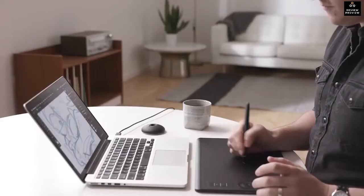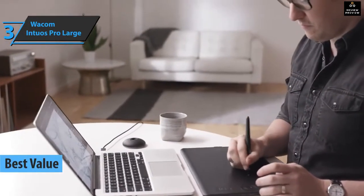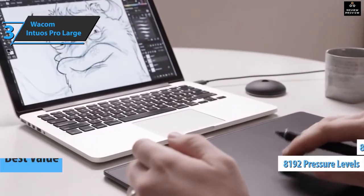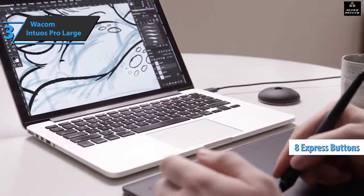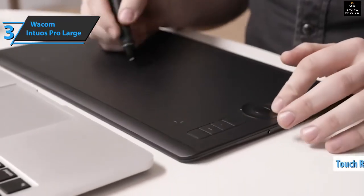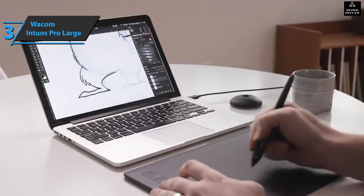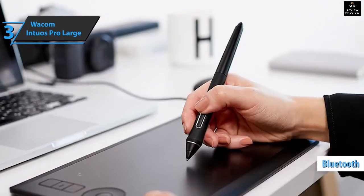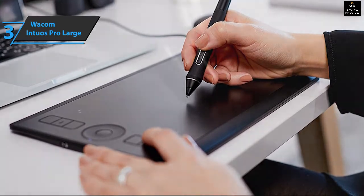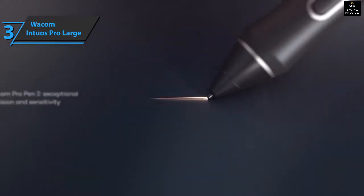Up next, check out the Wacom Intuos Pro Large, also known as the best value drawing tablet on the market in 2022. The device is available in two formats, both with 8192 pen pressure levels and eight fully customizable express keys. It can be used by both left- and right-handers, and in addition to the eight buttons, it contains a touch ring with four fully customizable functions. The device has an internal battery and can connect wirelessly via built-in Bluetooth. The included Pro Pen 2 has two adjustable buttons, 8192 pressure levels, tilt recognition, and an eraser on the back.